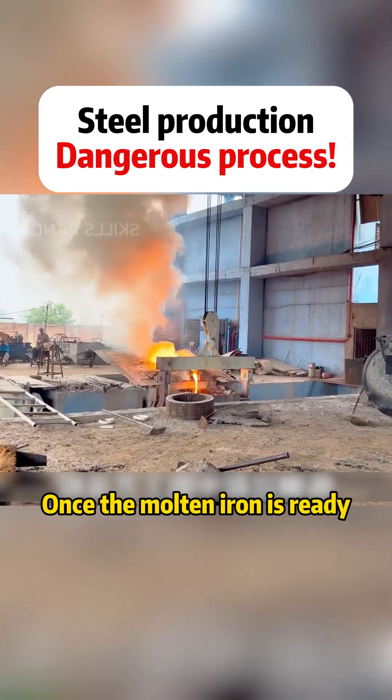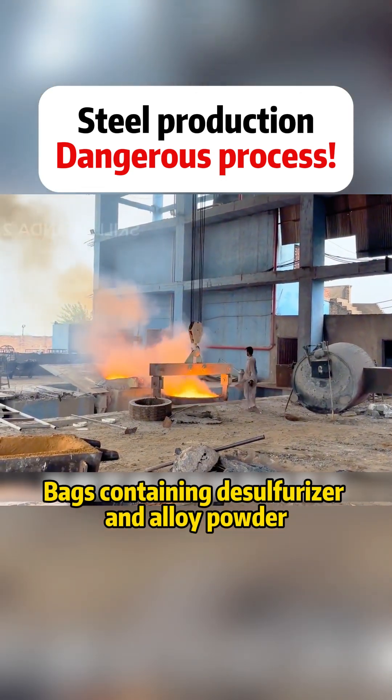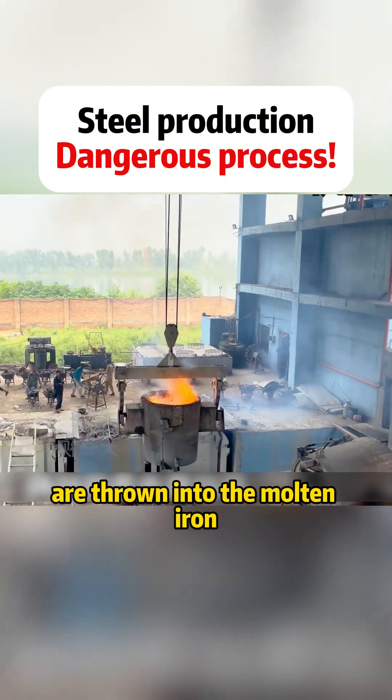During smelting, they constantly clean the surface impurities. Once the molten iron is ready, it's transferred to a container.